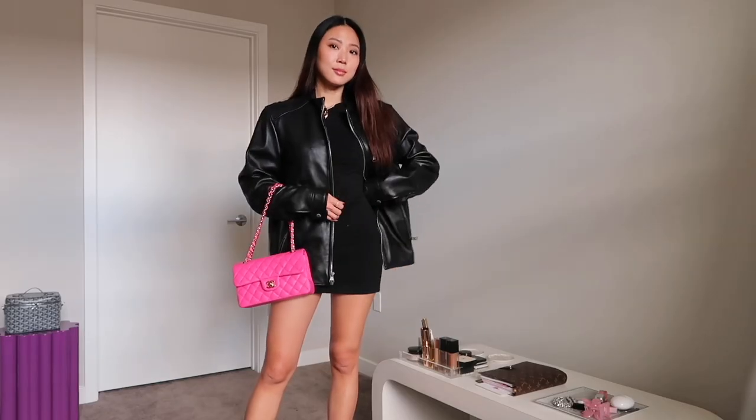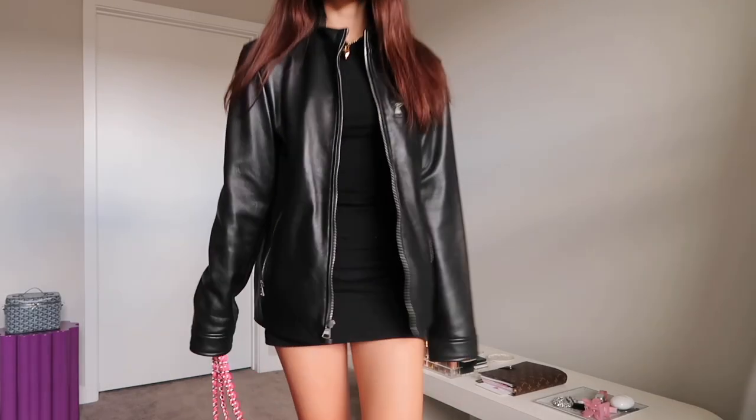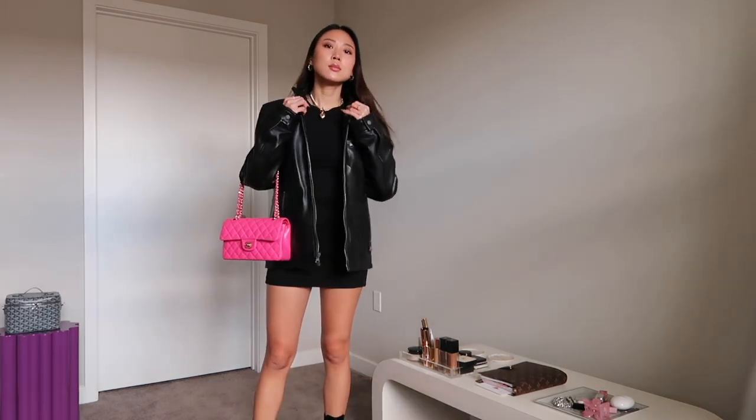I have this black bodycon dress from TNA and I love it because it's so stretchy. It's actually thick because I think it's double layers of fabric, which makes it so much more durable. I can wear this with tights, throw on a jacket, or wear it on its own — I even went clubbing in it. I just love this kind of silhouette and Aritzia does a lot of them.